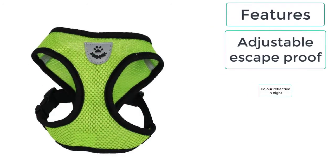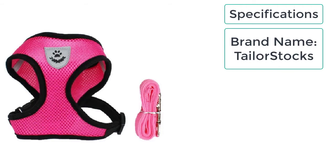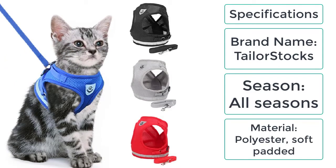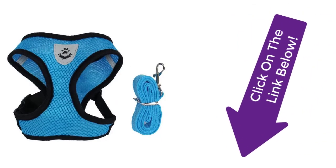Specifications: Brand name — Taylor Stocks; suitable for all seasons; material — soft padded polyester. This escape-proof cat harness is the best cat harness you can get. It is very lightweight, weighing merely 55 grams, and is available in all sizes.